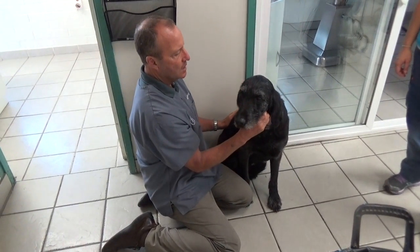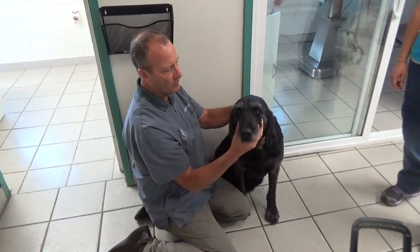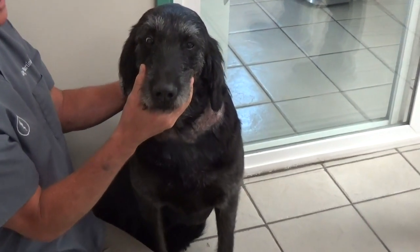Poppy has been having some crusts on his neck. This type of lesion is commonly due to yeast infection, bacterial infections, ringworm, and mite infections.